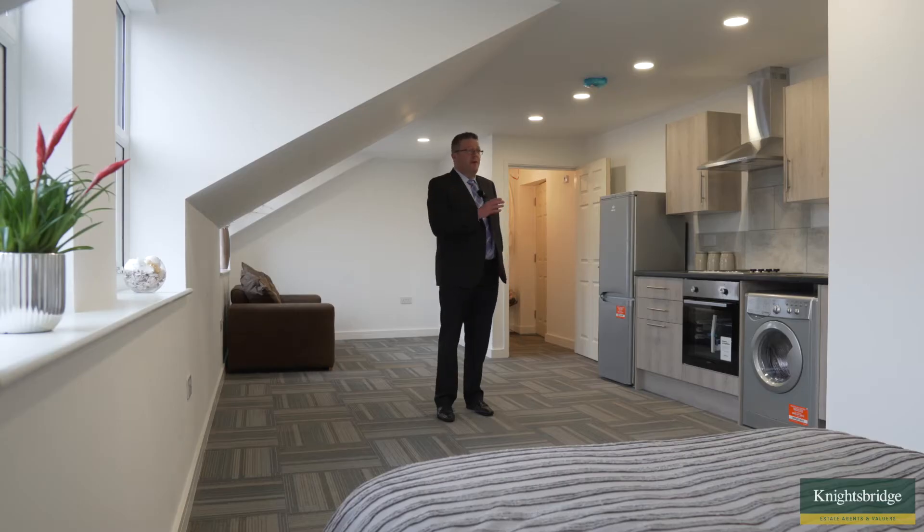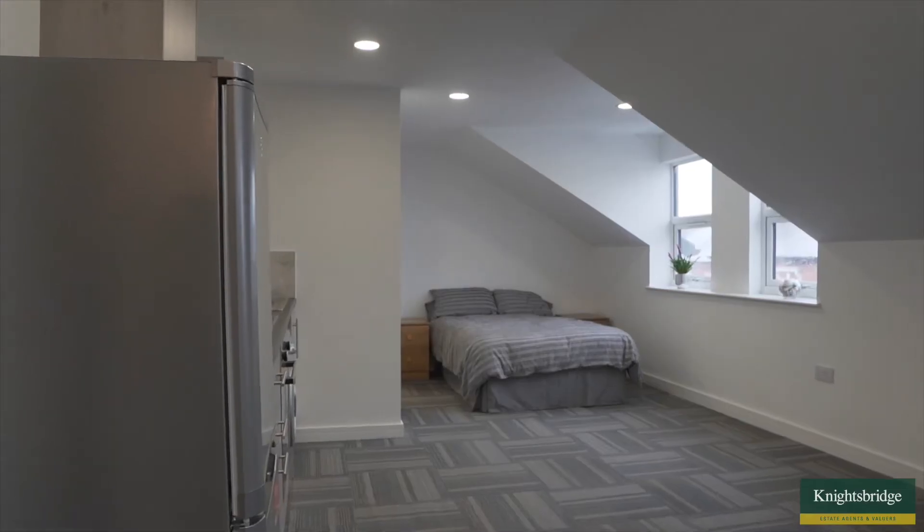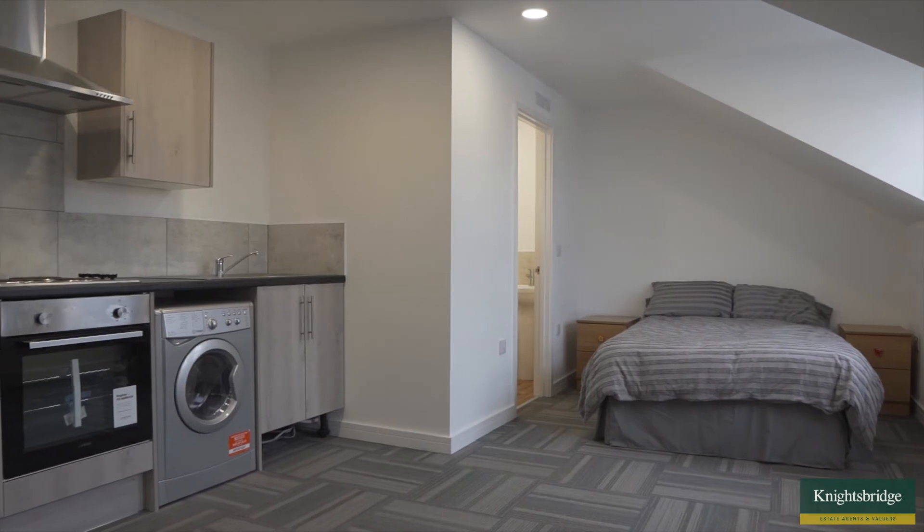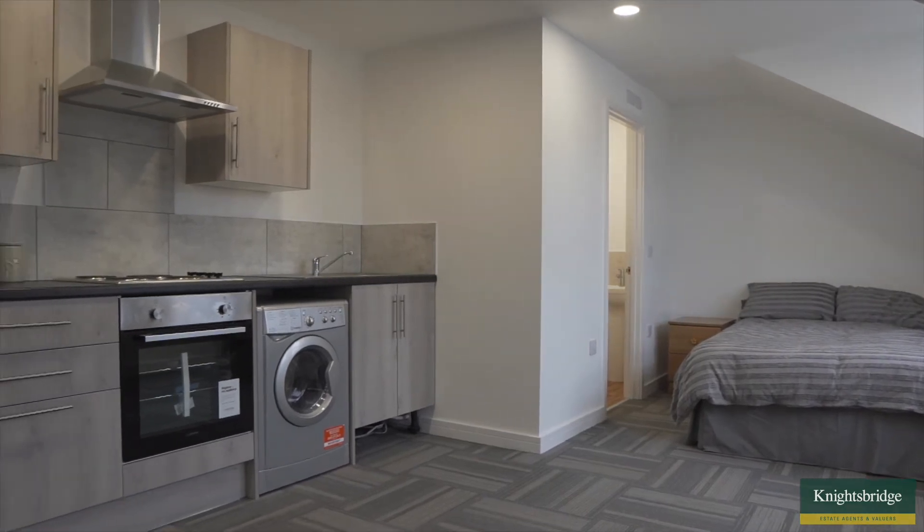The beauty of all the apartments, and especially this one — this is the studio — is the windows here. It's got some great natural light coming in, and it really feels spacious as an apartment.